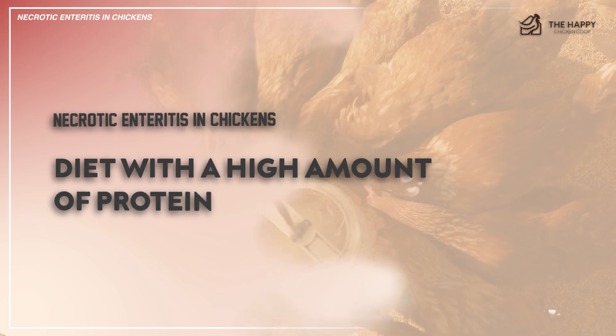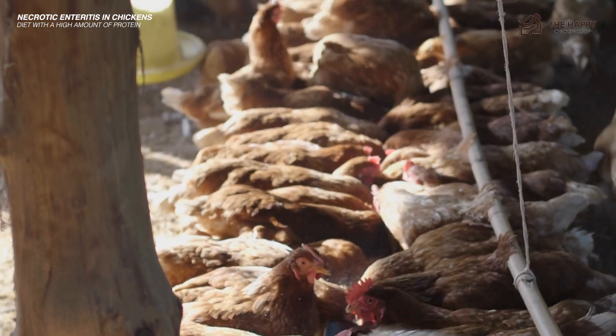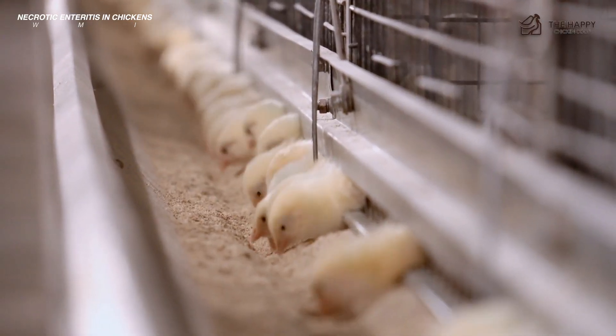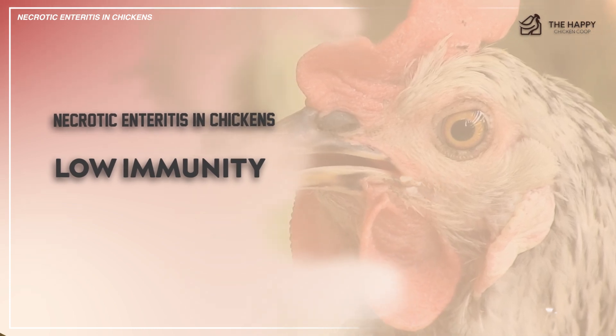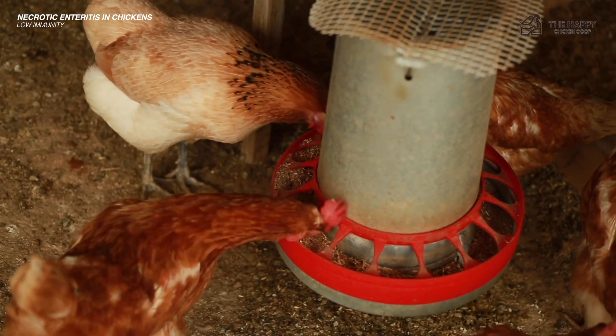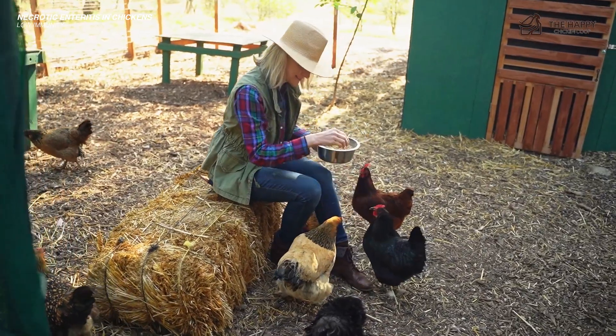The first trigger is a diet with a high amount of protein. Please do not underestimate the composition of their feed — enteritis is often induced by high protein diets, primarily composed of animal byproducts. The second trigger is low immunity. You need to make sure all your birds get the nutrients, supplements, and vitamins they need to fight off this disease.